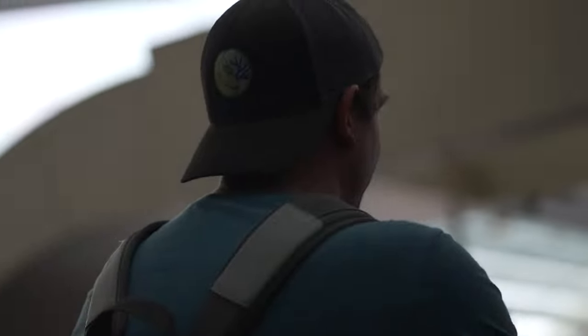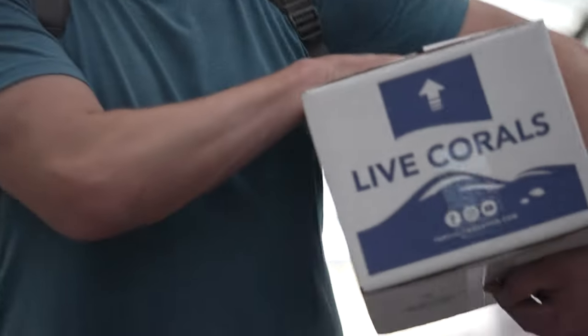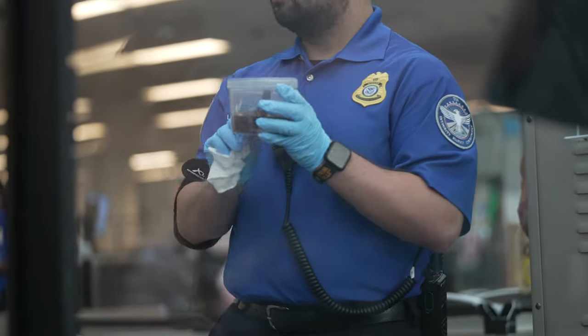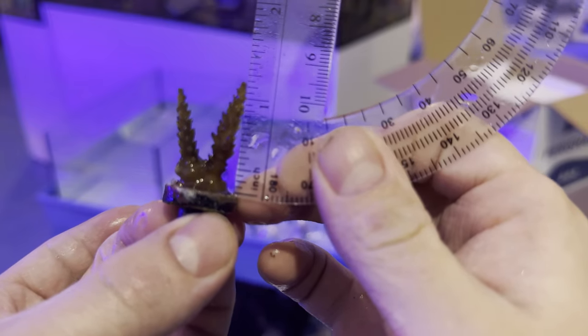Before we leave Top Shelf Aquatics and head on over to the Reef Builders studio, they had me open the lid. I would be lying if I told you that I wasn't just a tad bit nervous. I delivered the frags and out of the gate we took measurements.